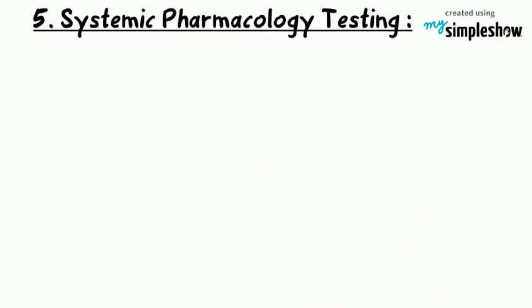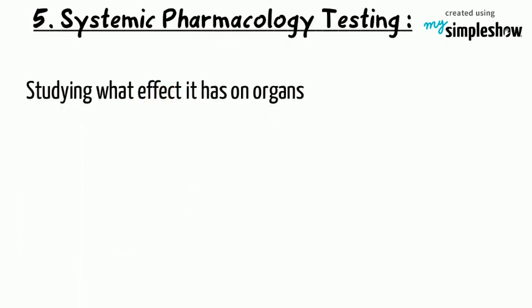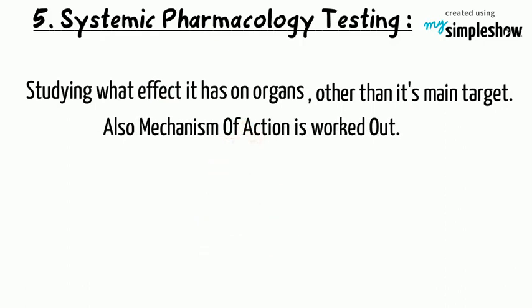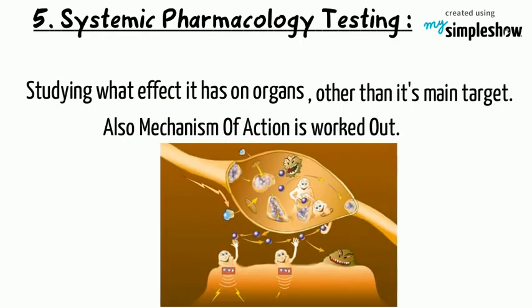Systemic pharmacology testing involves studying what effect it has on organs other than its main target. Also, the mechanism of action is worked out.